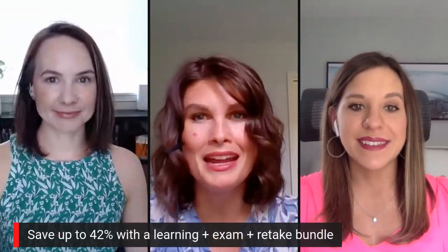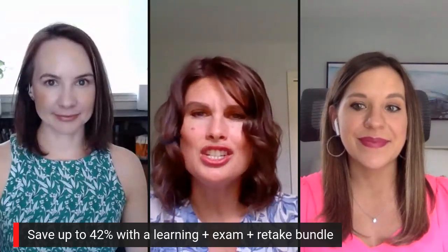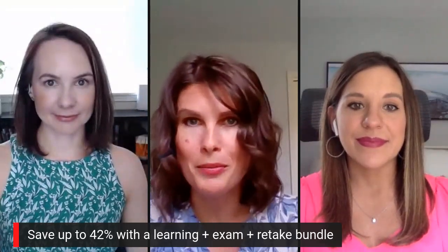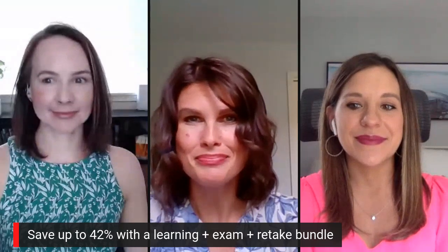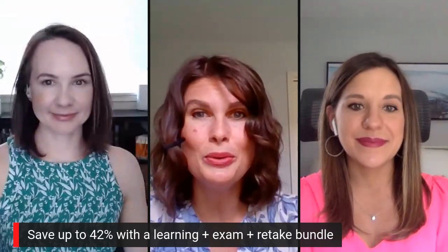Once people have gone through all of the learning materials and they're ready to take that step toward getting certified, what is the fourth and final step? One of the coolest things about advancing your tech career is that you can get job-ready in less time and for less money than a four-year college degree. To help you skill up and get job-ready, we created what we call bundles — they ensure you have easy access to the learning tools and the exam voucher you need to get certified. You can save up to 42% when you bundle everything instead of buying it separately.